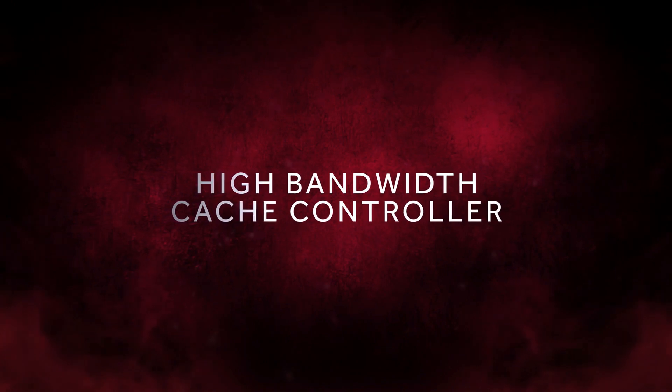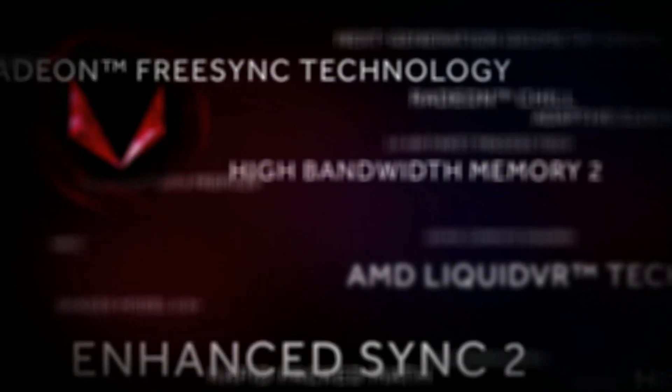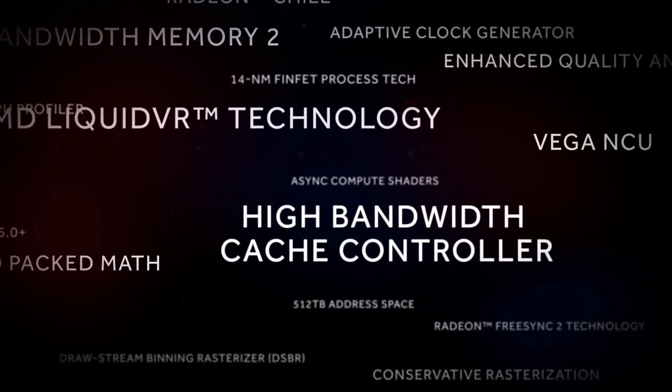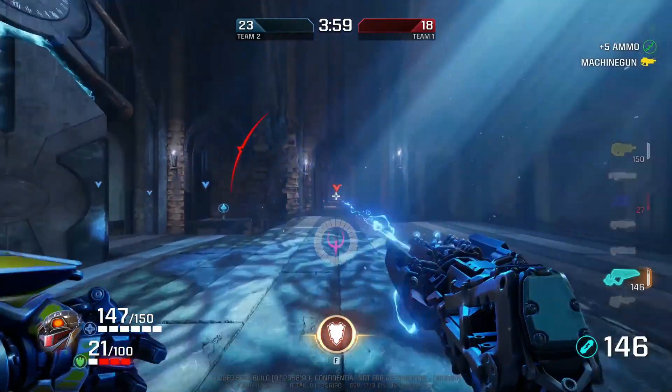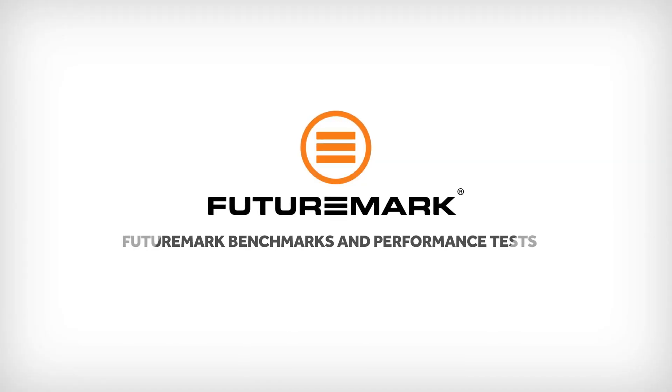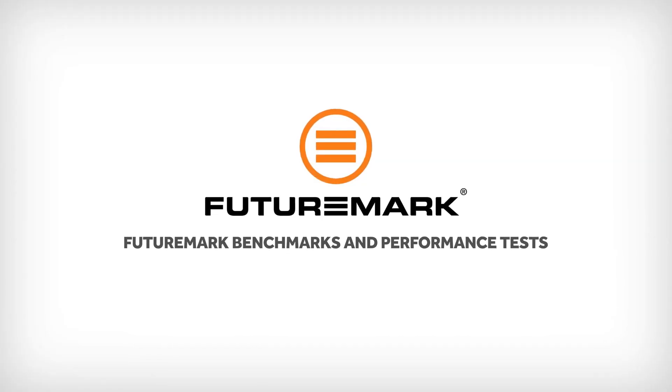There are over 200 features in Vega, but if I have to pick one that in the long run is going to have the most impact, it's the high bandwidth cache. Imagine you're in a game, you turn around a wall, and there's a bad guy or a monster just about to shoot you — and you have a frame drop there, and you're dead. We've been working closely with a company in Finland called Futuremark.